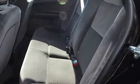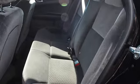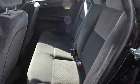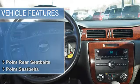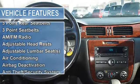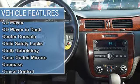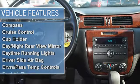Airbag Deactivation, Anti-Theft Security System, Anti-Lock Braking System, Auto Express Down Window, Auto Headlamp On-Off Delay, Beverage Holders, Body Side Moldings, Bucket Seats, CD Player.